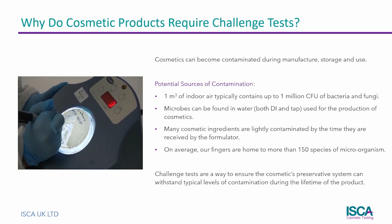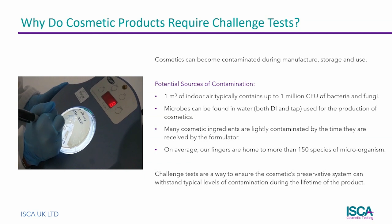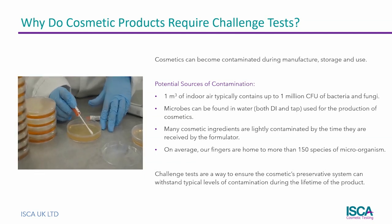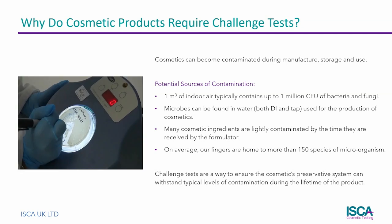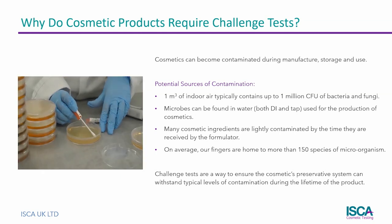Microbes are present in the air that surrounds us, in the water and ingredients used to make the cosmetics, on the equipment required for their production, their packaging, and on all of us as consumers. The challenge test ensures that the preservative will protect the cosmetics from these many sources of contamination.